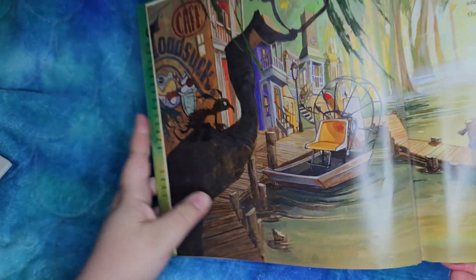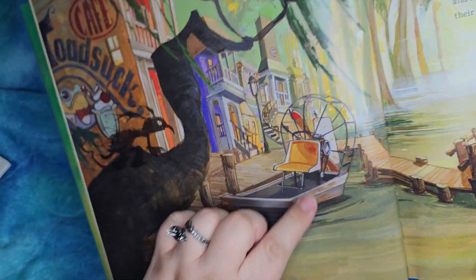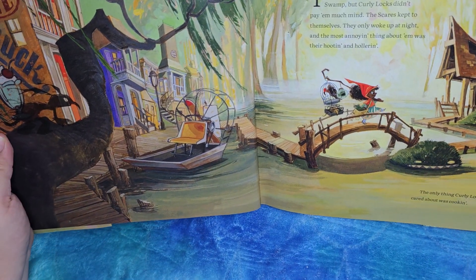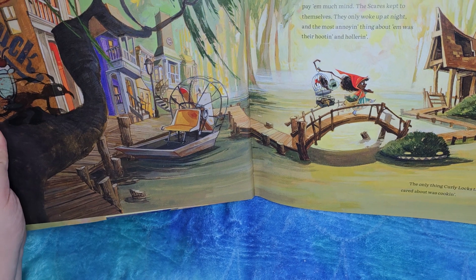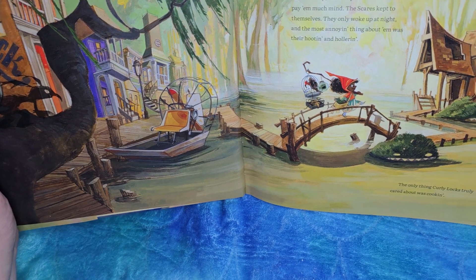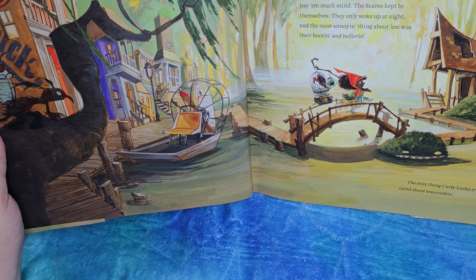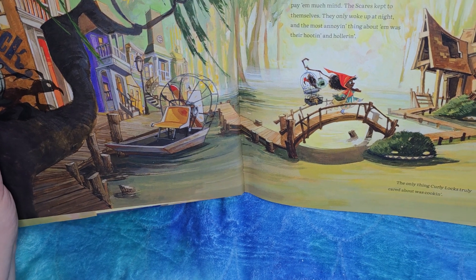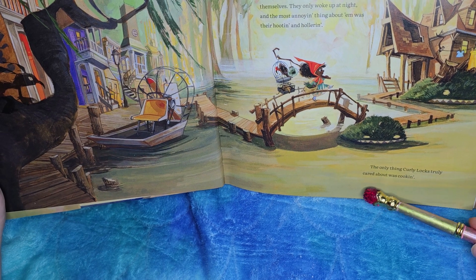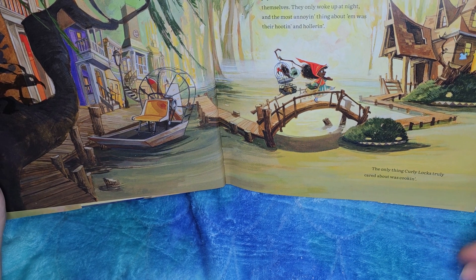I think this is a scare though. Oh look, these boats are powered by wind. Oh, she's carrying a lot of stuff! Look, there's even creatures here with chompy mouths — chomp, chomp, chomp. They must be pretty relaxed though for them to have stuff on them. The only thing Curly Locks truly cared about was cookin'.